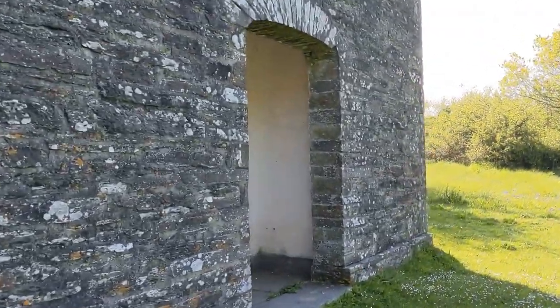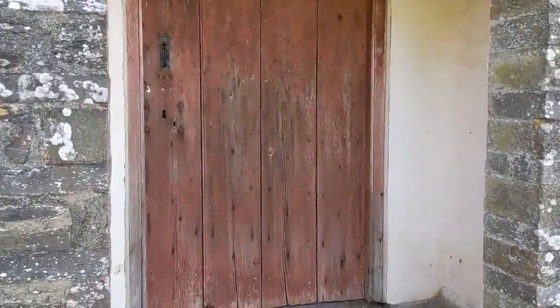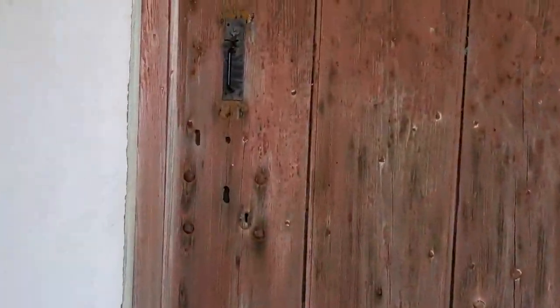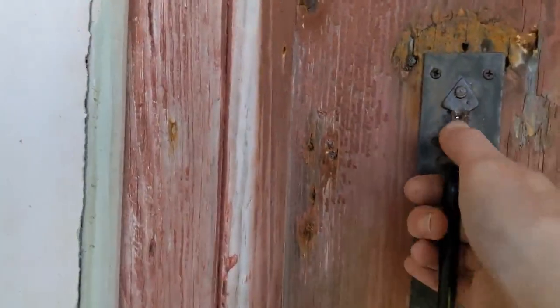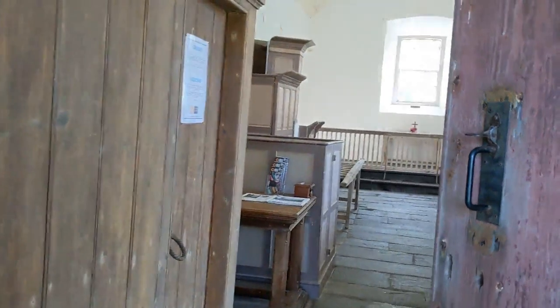Ready to step back to the 1830s? Here goes. Just look at this.